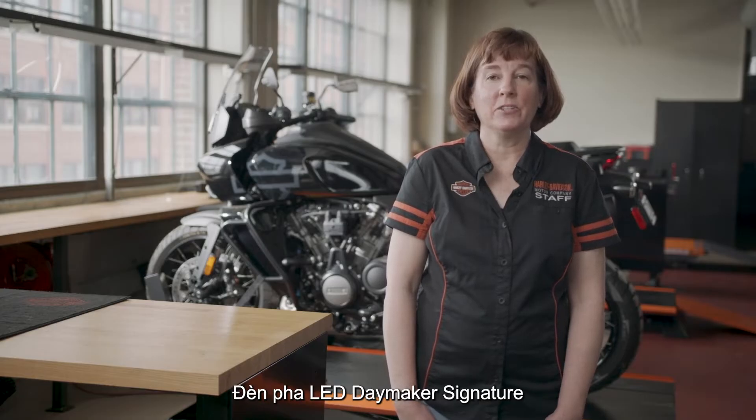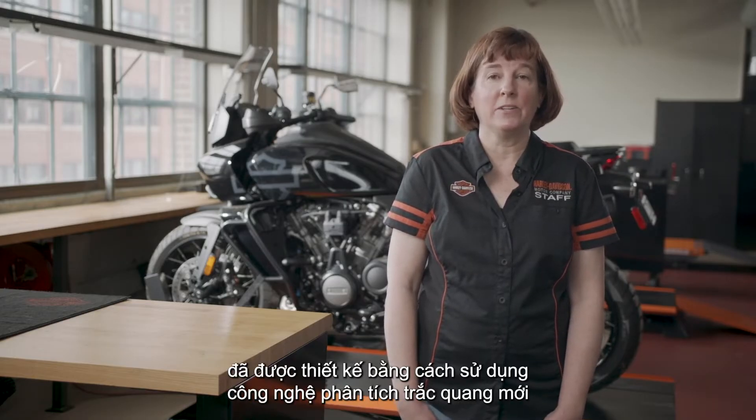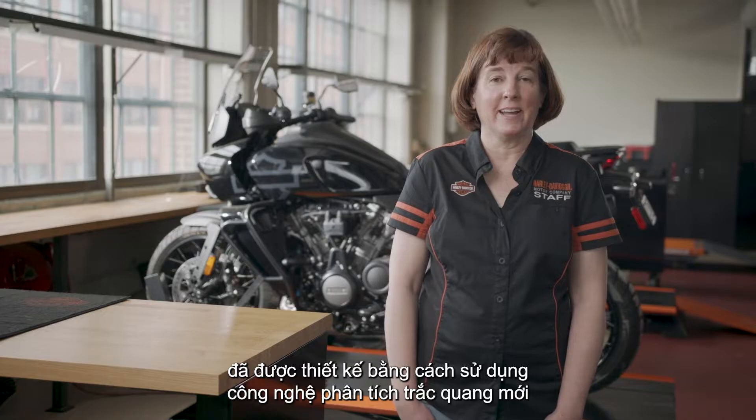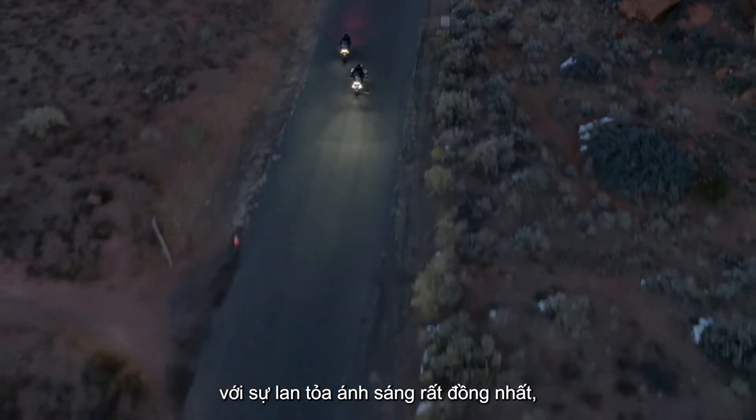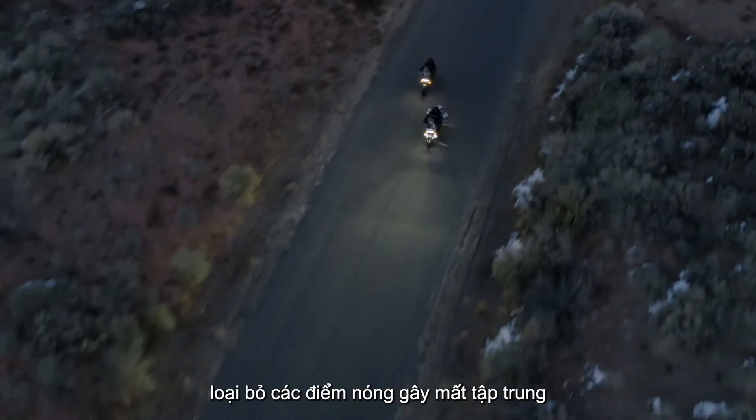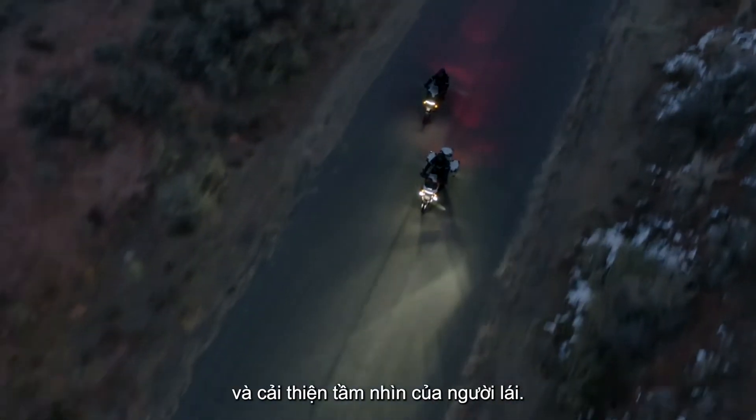The Daymaker signature LED headlamp has been designed using new photometric analysis technology to produce outstanding punch down the road with a very homogeneous spread of light, eliminating distracting hotspots and improving rider vision.